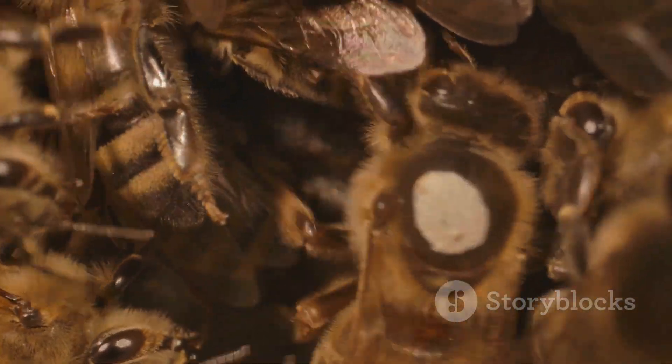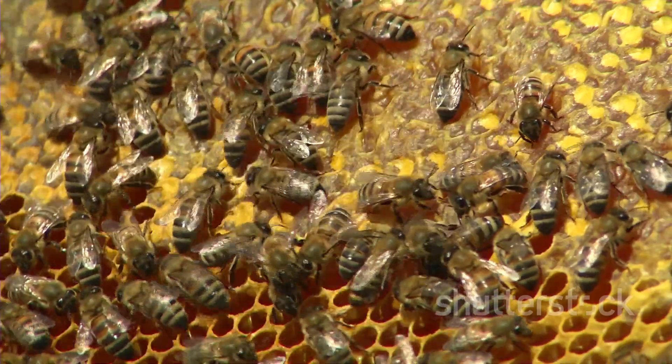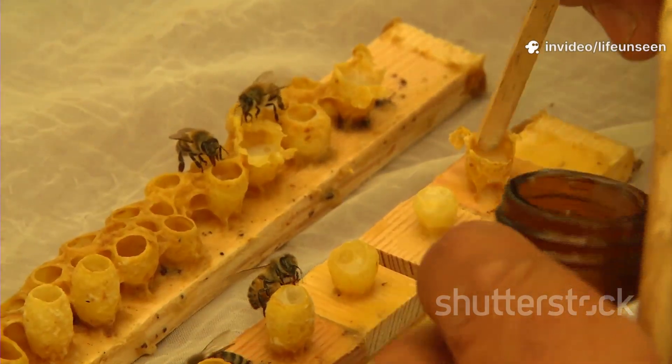Three types of bees live here: the queen, the workers, and the drones. The queen lays all the eggs — she's the mother of the hive. Worker bees, all female, do everything else.